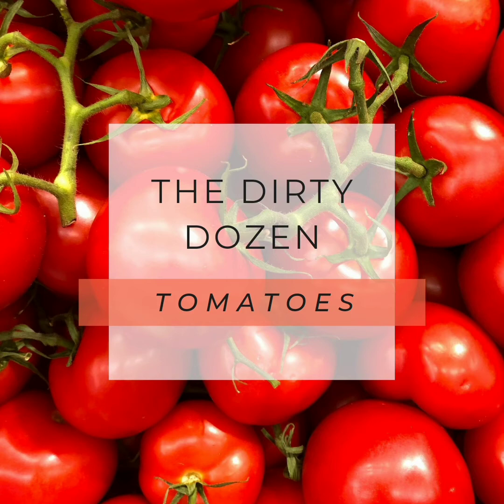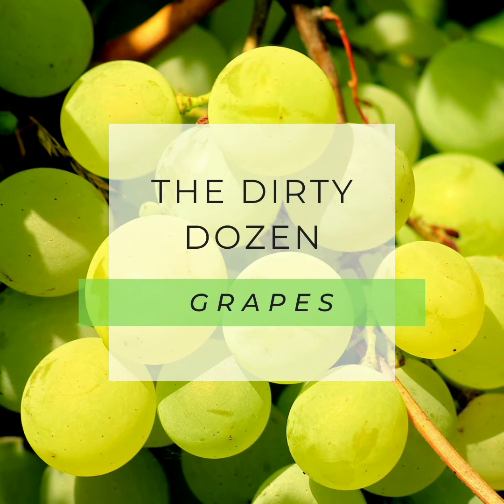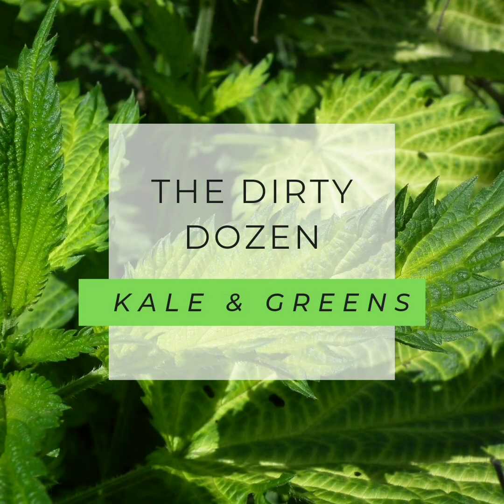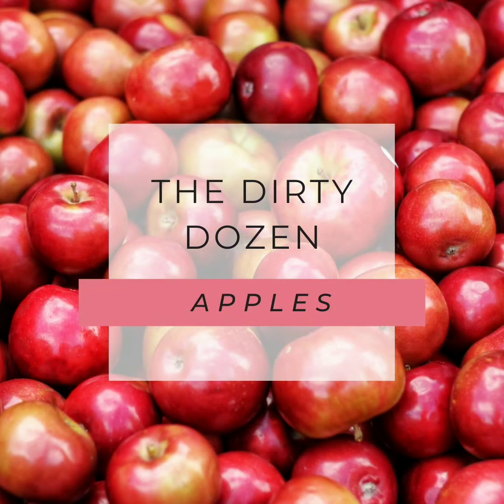The Dirty Dozen includes strawberries, spinach, greens, nectarines, peaches, apples, pears, grapes, cherries, bell and hot peppers, tomatoes, and celery. Another one that's not on the list but that a lot of people consume is coffee. I recommend always getting organic coffee if you do drink it — it gets overlooked sometimes.